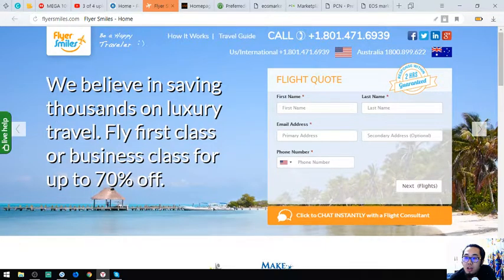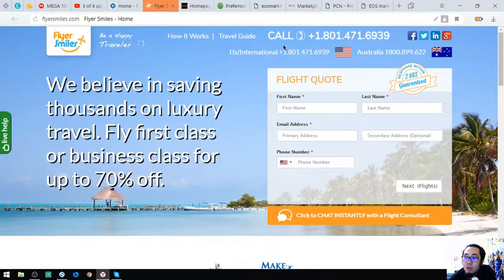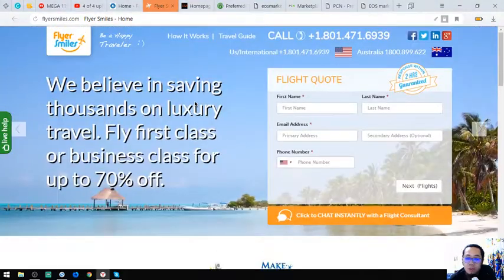It's better that you chat or call them using these numbers. So that was the second website, FlyersMouse.com.